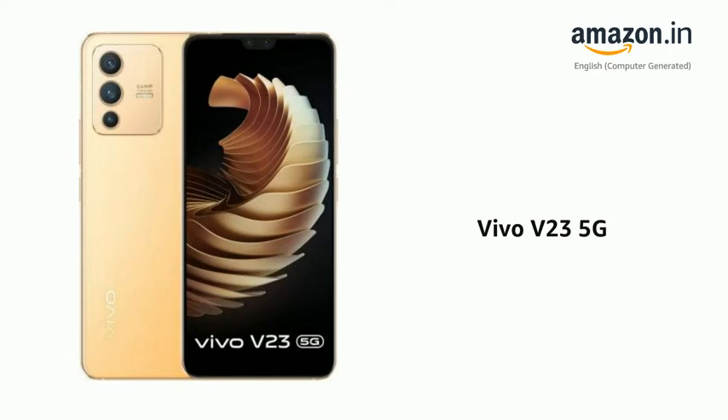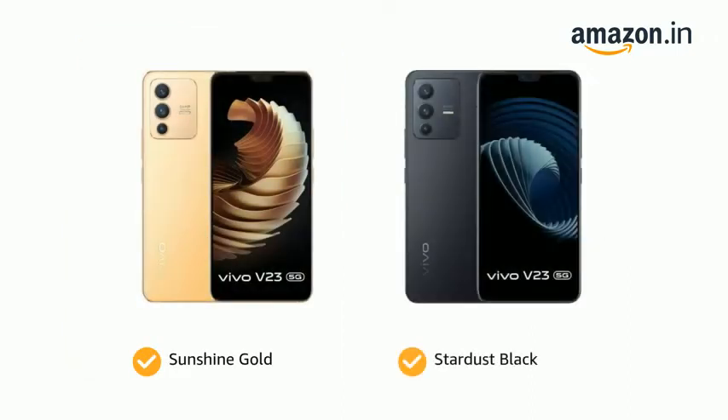Presenting the Vivo V23 5G. It comes in color options of Sunshine Gold and Stardust Black.